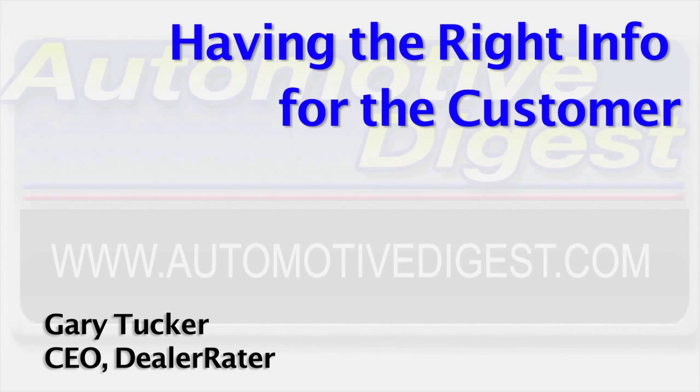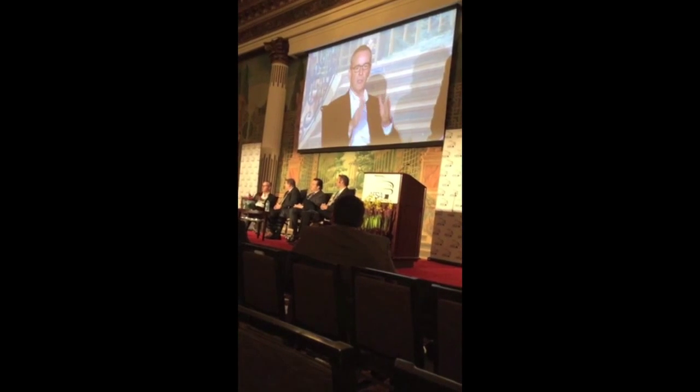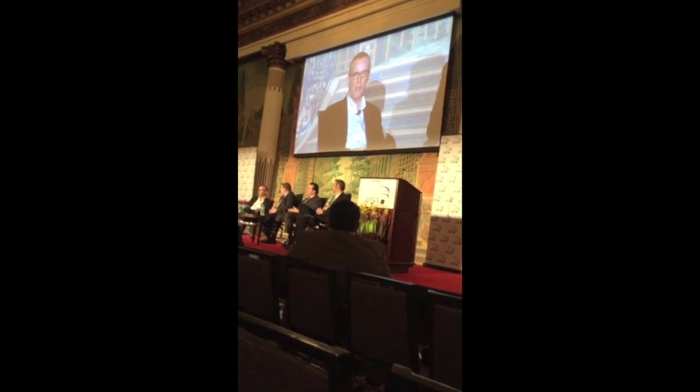Gary Tucker of Dealer Raider speaks at a 2015 AFSA conference about having the right info for the consumer — having the right inventory, the right photos, the right price, and leading that customer through to your store. It's no different on our site than any other shopping experience. You've got to be able to capture that customer at the moment with what they're looking for, serve up product that meets their needs, and then get them to your dealership.